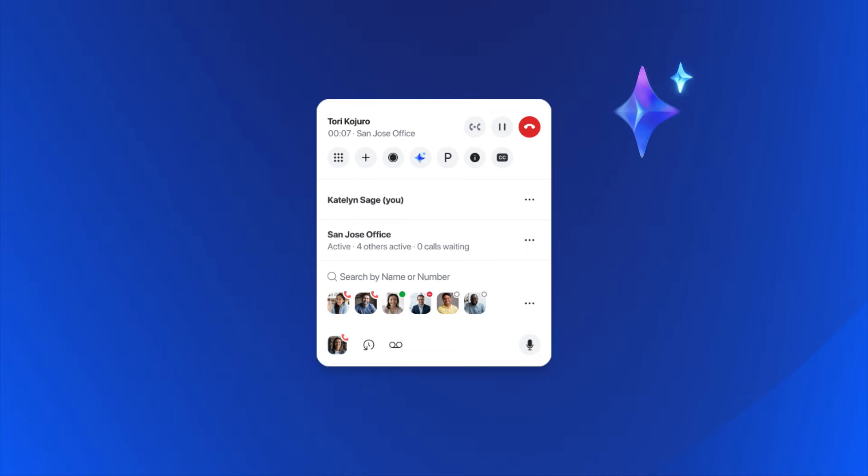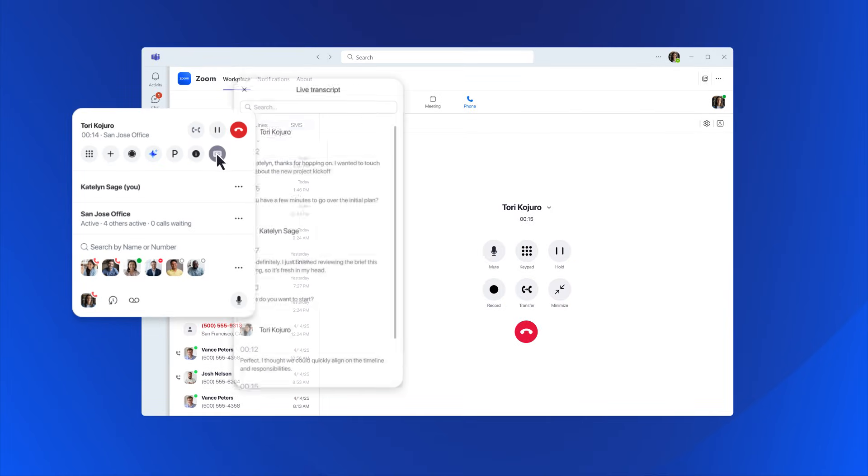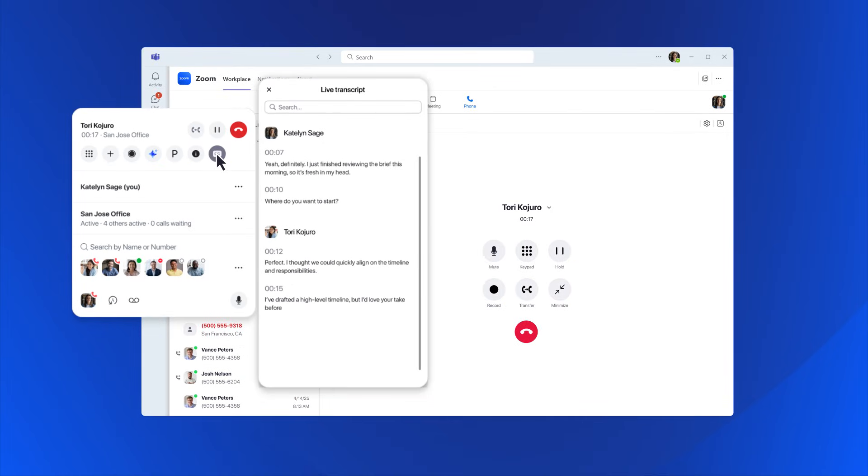And with Zoom AI Companion, you can get even more out of every call. During calls, AI Companion provides live transcriptions so you never miss a word.